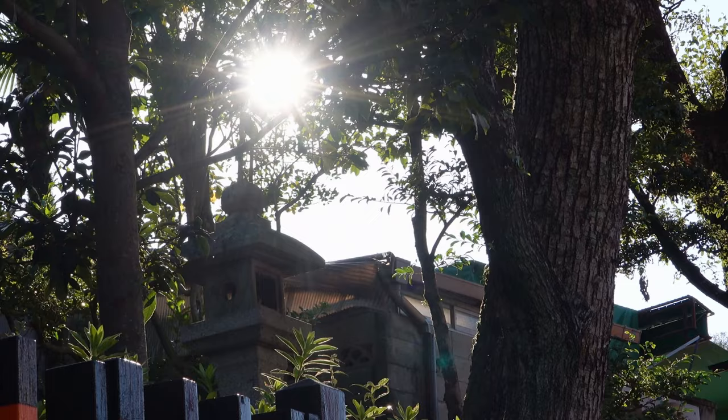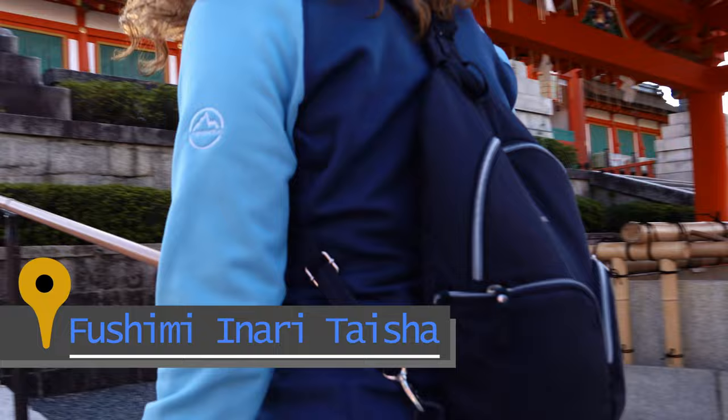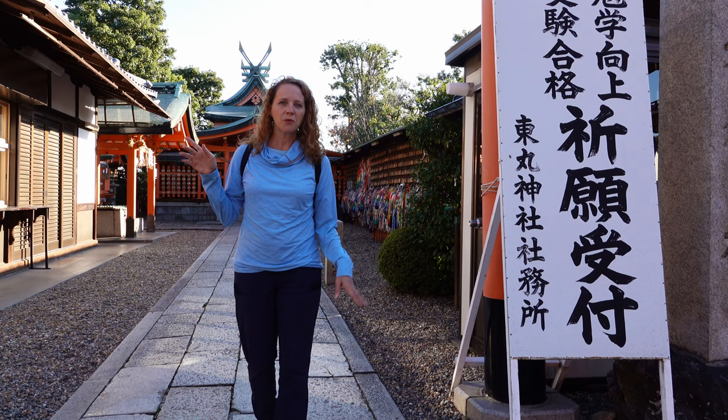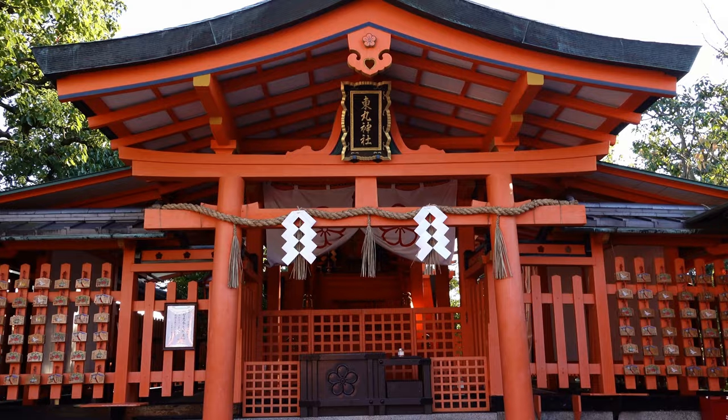Today we woke up at 6 and we're here by 8am. So far it's looking pretty uncrowded. Before you head up to the torii gates, you might want to check out some of the temples that are in the main area. Some of them are pretty cool including this one.